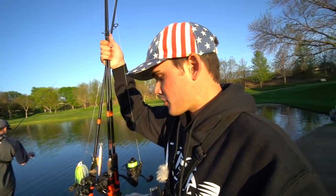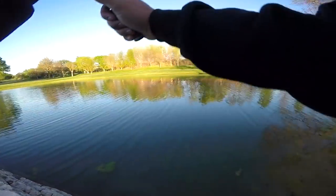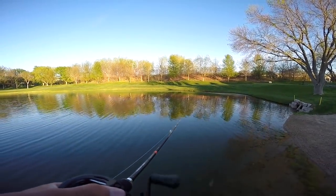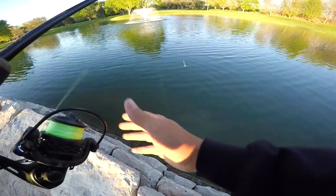I've got a spinnerbait, jerkbait, and the finesse worm on. Ryan's gonna throw the lizard and the square bill crankbait. We're gonna see if we can complete the MTB slam, or at least catch some fish on some of these baits. We're starting off with the spinnerbait. Ryan said there's some toads in here, so we're hoping for some big fish.